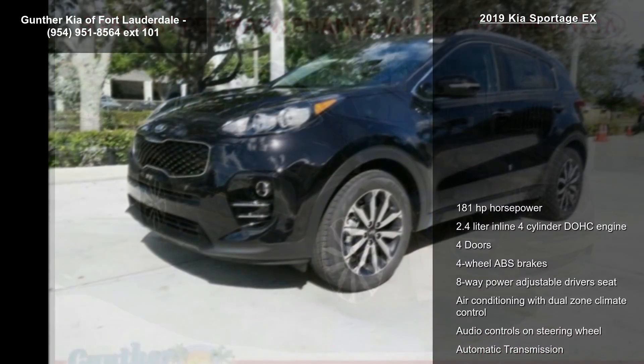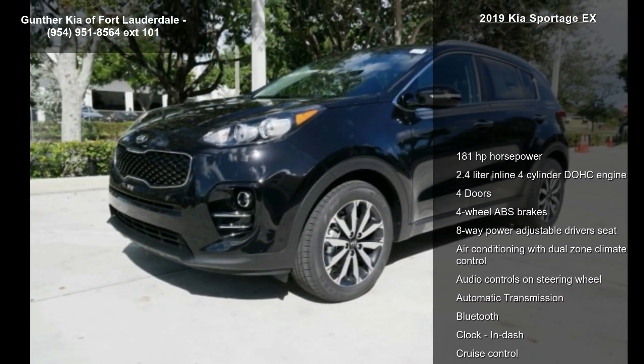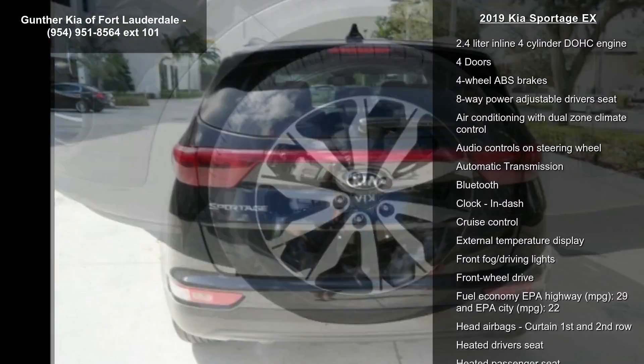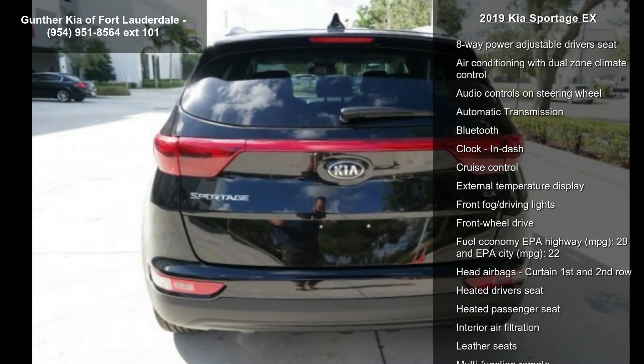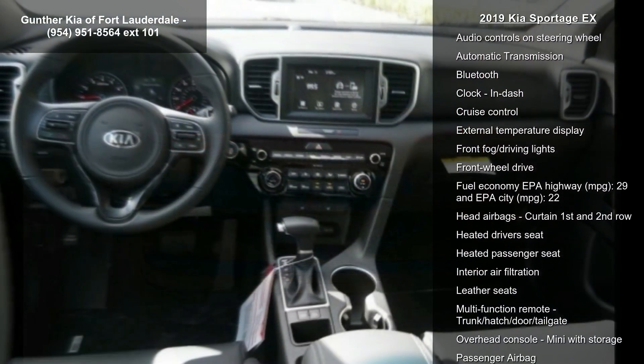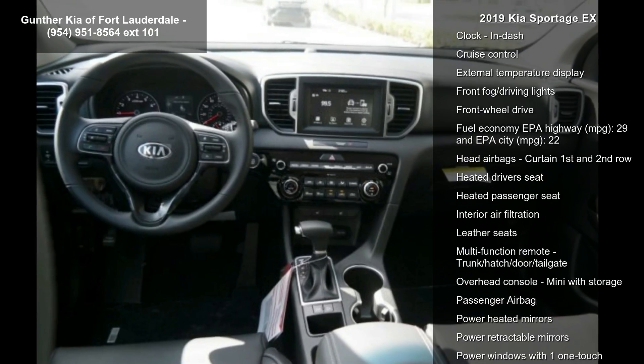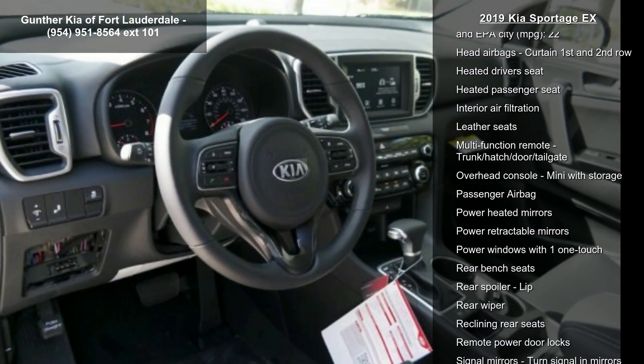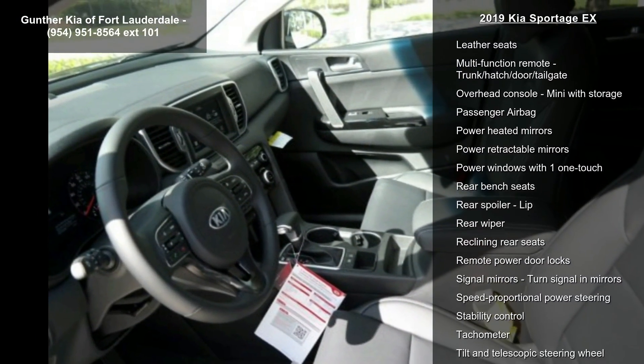This vehicle's top features include 181 horsepower, 2.4 liter inline four-cylinder DOHC engine, four doors, four-wheel ABS brakes, eight-way power adjustable driver's seat, air conditioning with dual-zone climate control, audio controls on steering wheel, automatic transmission, and Bluetooth.